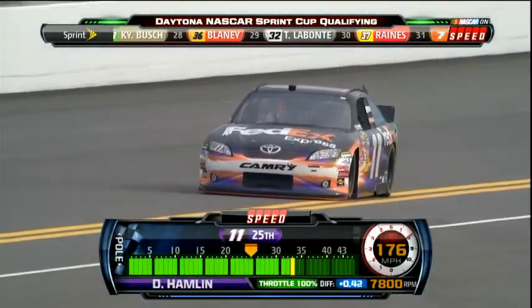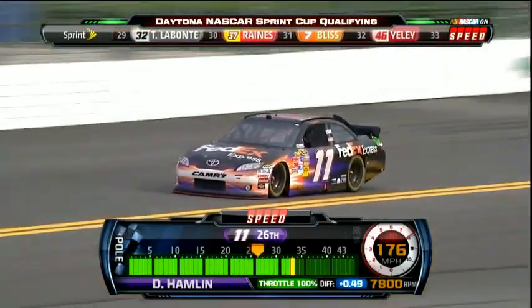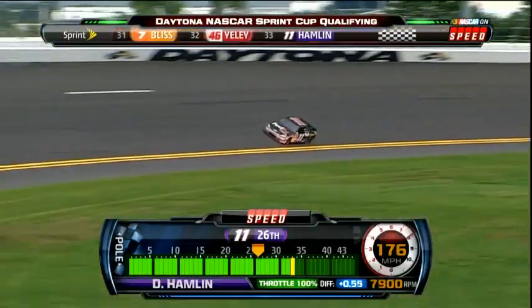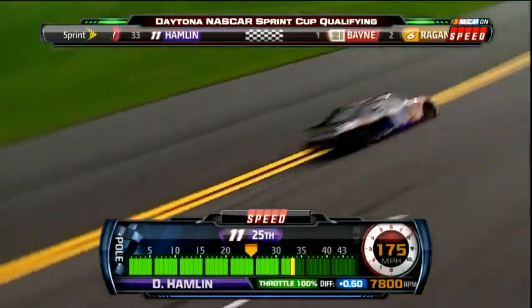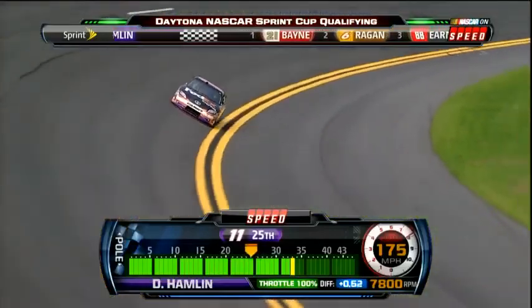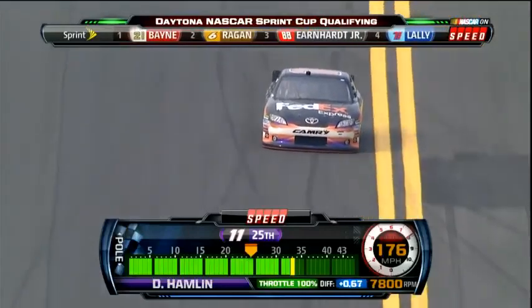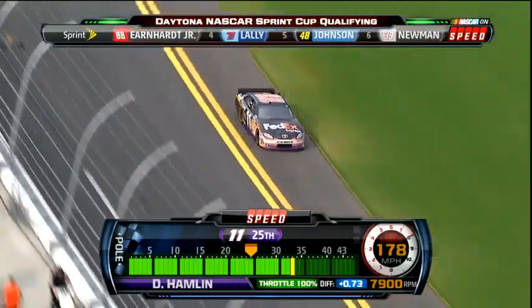Looking at Denny Hamlin in the 11 car — his first lap, 51.22. He's sitting right around where his teammates Joey Logano and Kyle Busch are, sitting at 26th and 27th. This seems to be the norm for the Joe Gibbs drivers: they don't have that speed in qualifying at Daytona and Talladega, but when they drop the green flag, they normally find the front of the field.